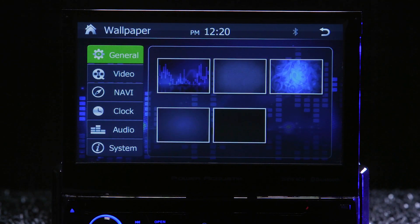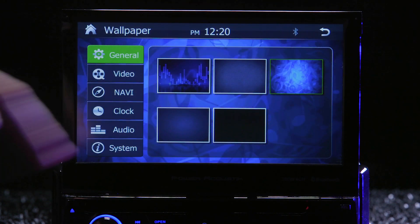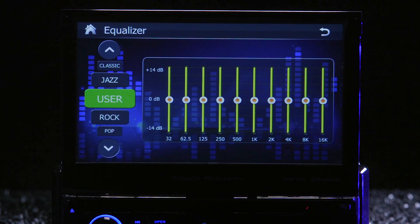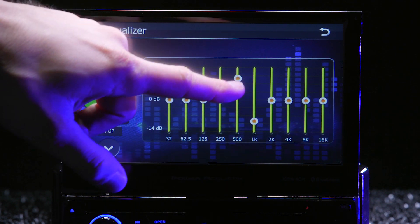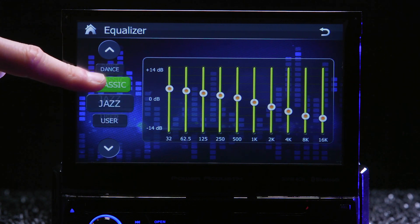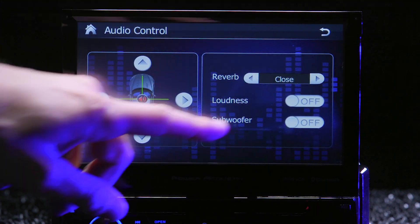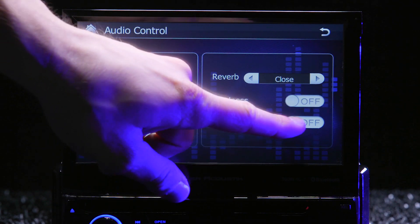You can't change the illumination from blue, but you can select a preset wallpaper or upload your own. The PDN726B has customizable audio settings which allow you to adjust the 10-band EQ or select a preset, move the fade and balance, add a reverb or loudness effect, and subwoofer control.